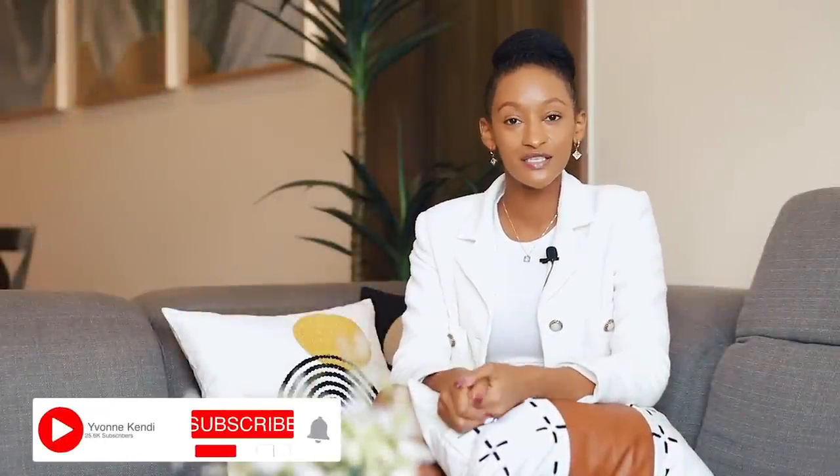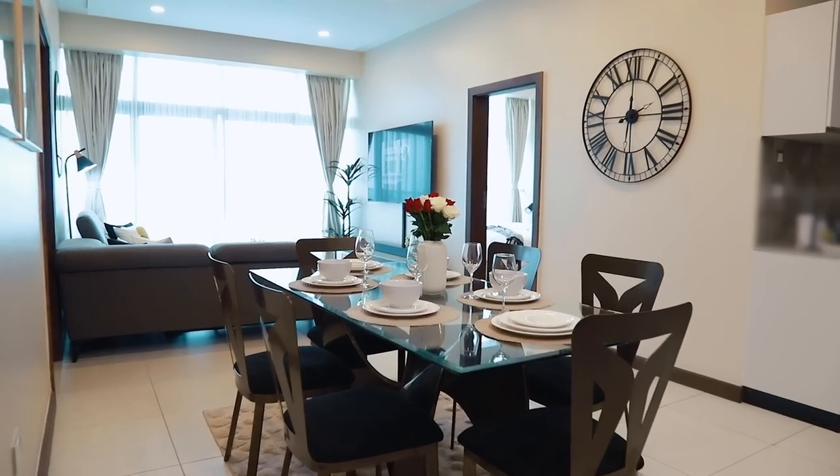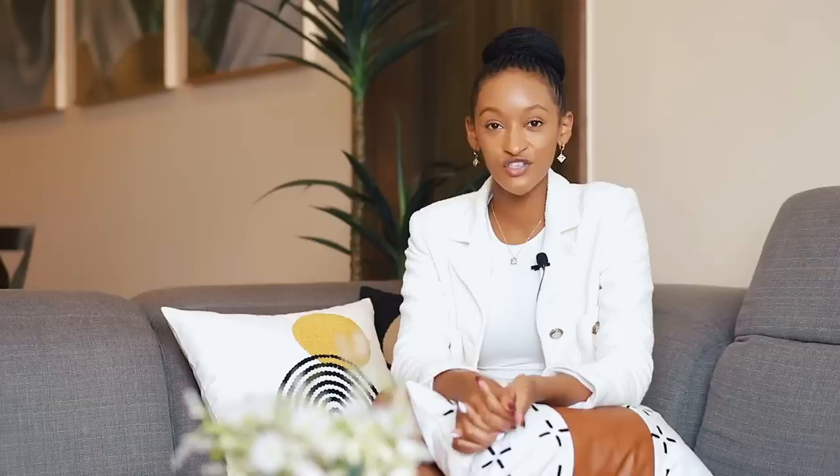This Airbnb is a two-bedroom apartment and we'll be starting with the living room area. When I think Airbnb, what comes to mind is creating an environment that is different from the norm but still making sure it's very comfortable and beautiful. In this space we're working with more of an open floor plan, which meant creating different rooms within one room while ensuring furniture placement allowed good flow of traffic.